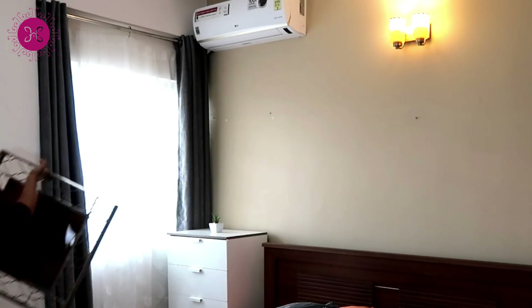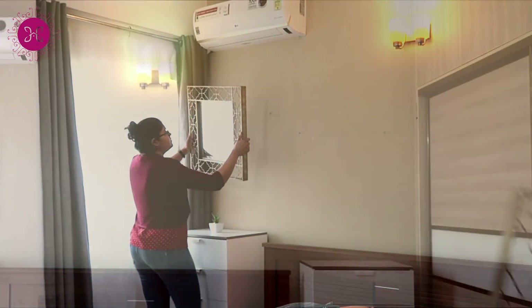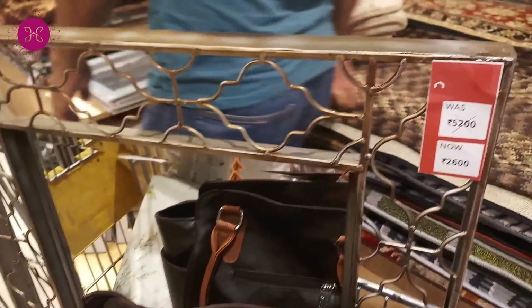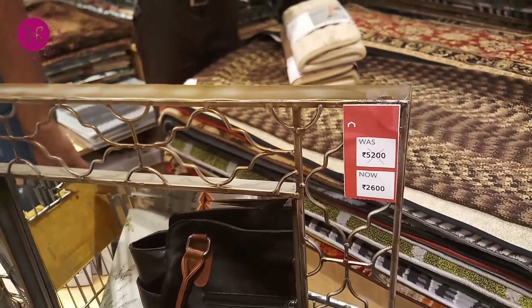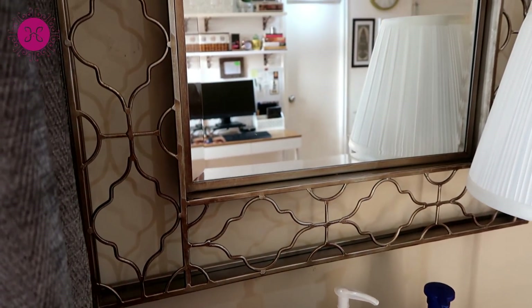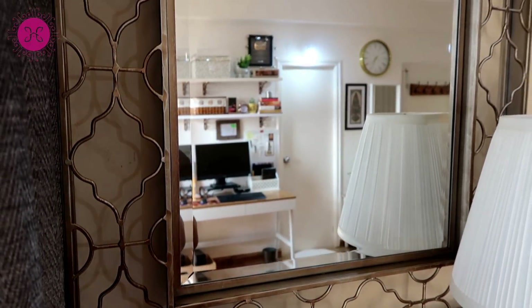We bought these two metal mirrors from Home Center and they are absolutely gorgeous statement mirrors. The best thing was they were on flat 50 percent sale, and they helped the whole space look put together. Let me know if you like them in the comment section below.